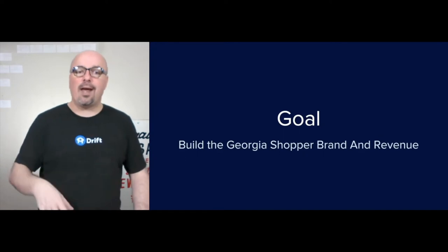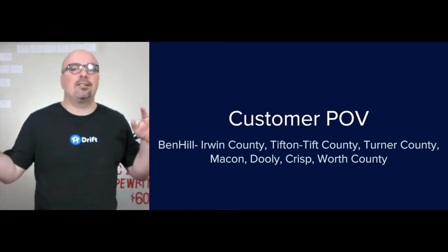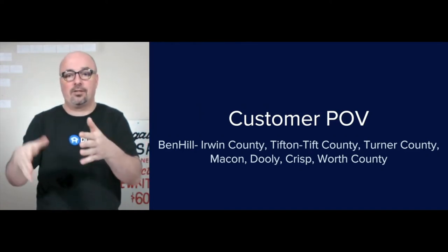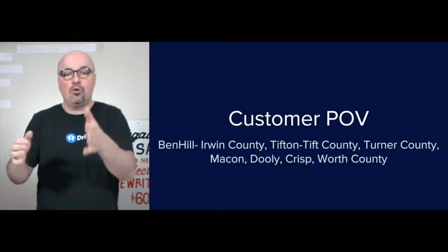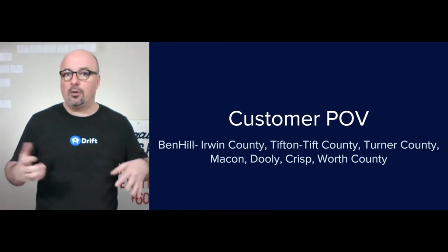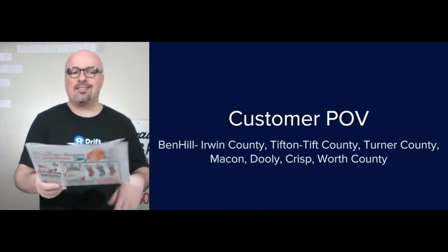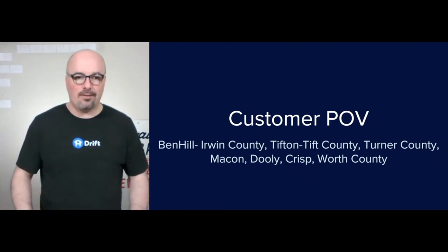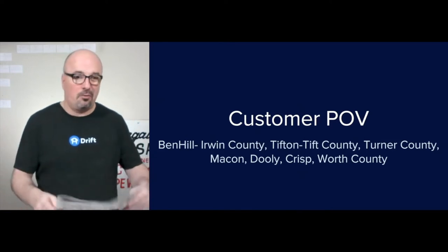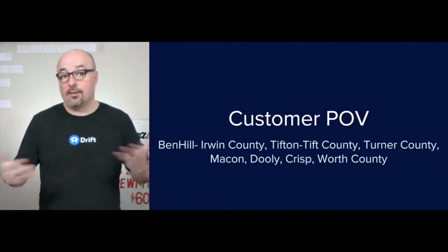The goal of this strategy is to build the Georgia Shopper brand and obviously revenue. The customer point of view is in each of the different five editions: Ben Hill and Irwin County is one edition, Tifton and Tift County is the second, Turner County is the third, Macon, Dooley, and Crisp are together as the fourth, and Worth County is the fifth edition. The way they've been distributing up until now — the circulation numbers are basically just the number of addresses within each county because they force-ship it to everybody through the different post offices.